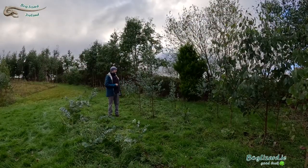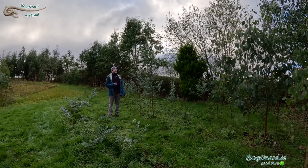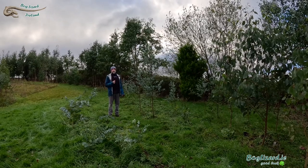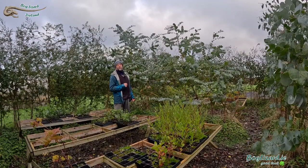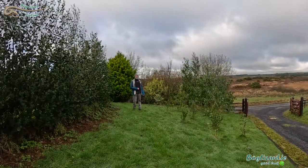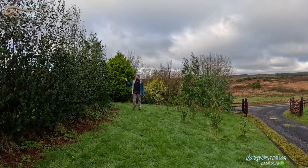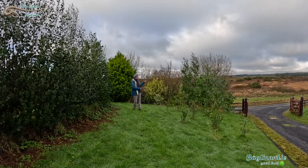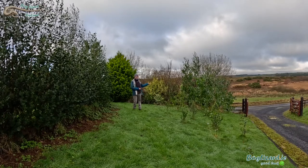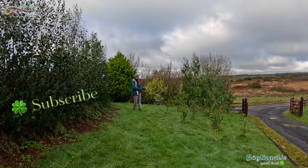I've seen blue gum psyllid on most of the varieties of Eucalyptus I grow here. Some varieties such as nitens, globulus, and pulverulenta are particularly prone to them. I can't say that I've noticed any on the yellow gums — subcrenulata, johnstonii — or what I term the ash varieties of Eucalyptus: regnans, obliqua, fastigata.